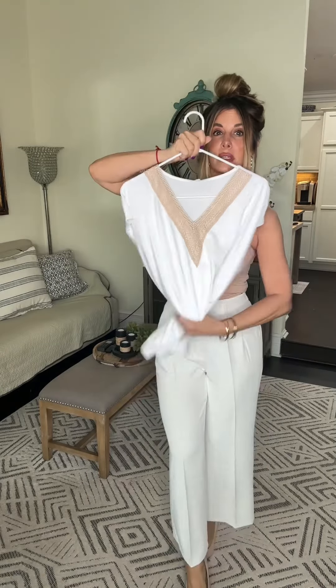I've never worn anything like this before — so beautiful. The back looks like this. Double lined. This one's really nice, and it called for an updo. It's not the best updo, but I did it in two seconds.